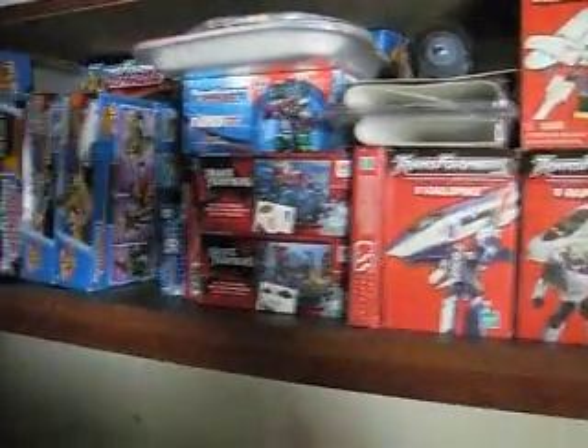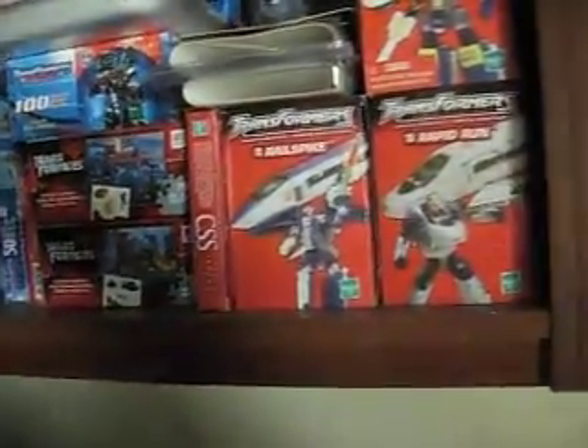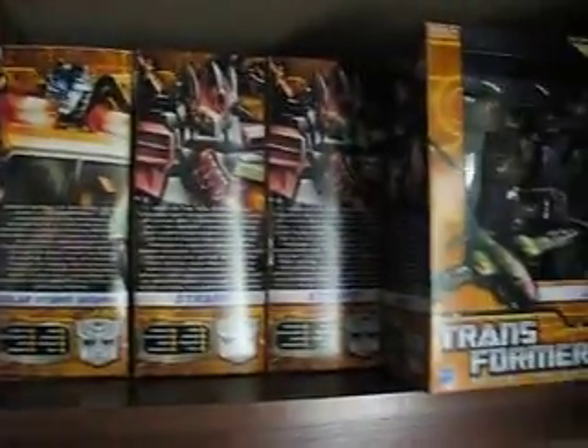As we open up the closet, we have the train set — it doesn't have the track or the power supply, but I got the locomotive and the complete train with extra cars. Over here we've got backpacks and shirts. And up above, this is my other hobby — my model trains. And then you have my old Lego sets from Armada, some puzzles, and some more Reveal the Shield figures.